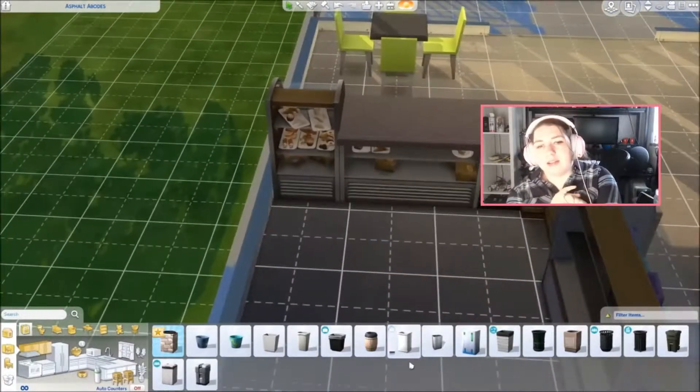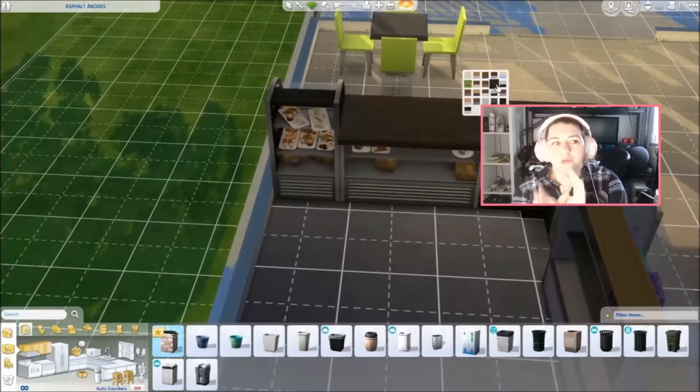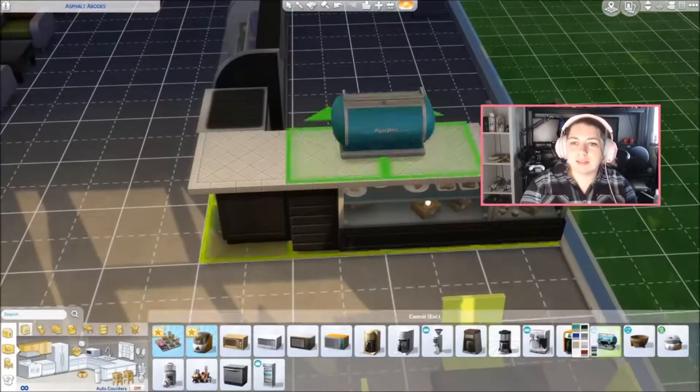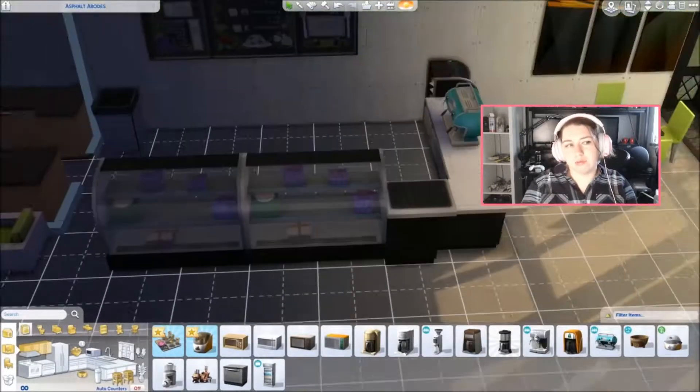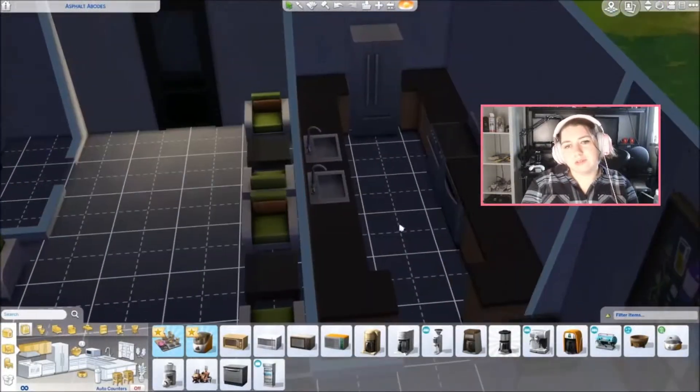The next pack I think I'm going to get is either Dine Out or Parenthood - those are the two I've been looking at a lot lately. I really want the Spooky Stuff pack, but I feel like it doesn't add enough to buy it. Like it adds cool things, but you can only use them around Halloween.